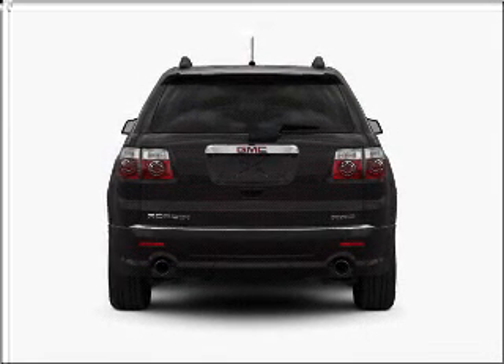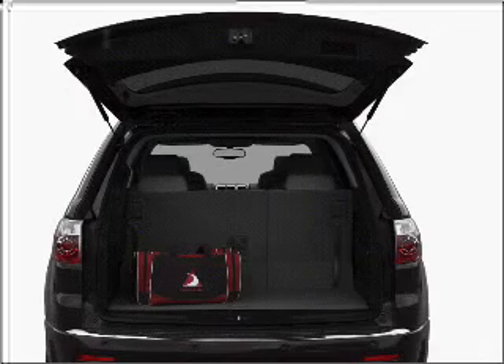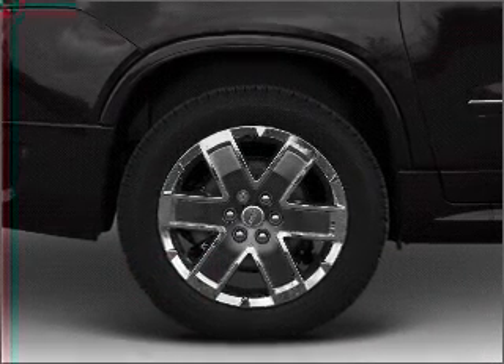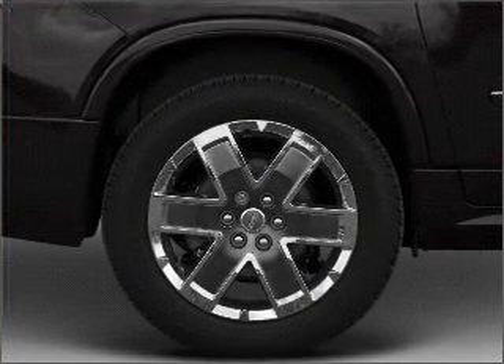Treat yourself to a premium sound system. The anti-lock braking system will help deliver you safely to your destination. Heated seats make cold weather driving more endurable. Enjoy the comfort of dual temperature controls.